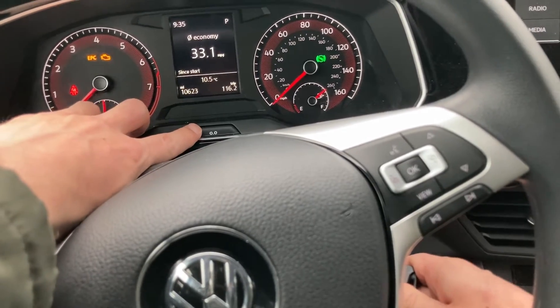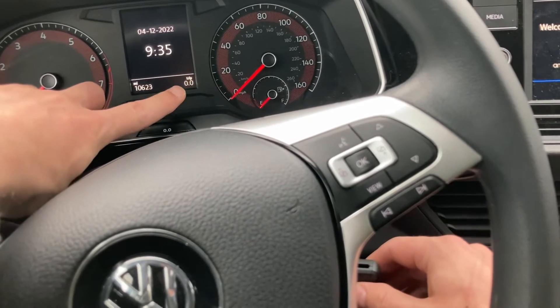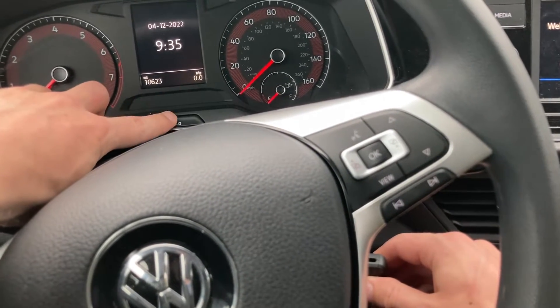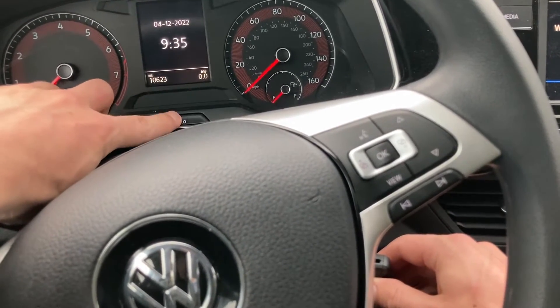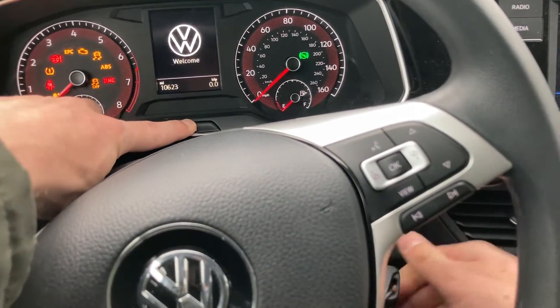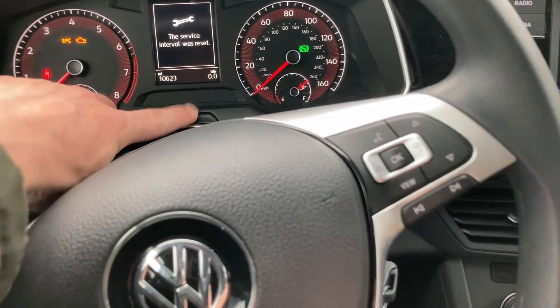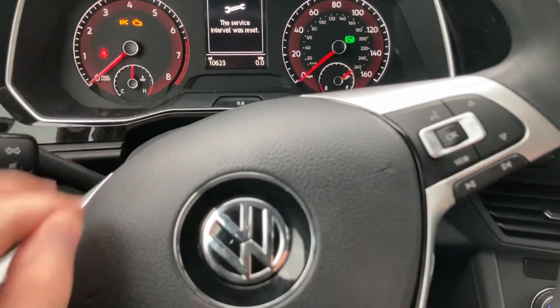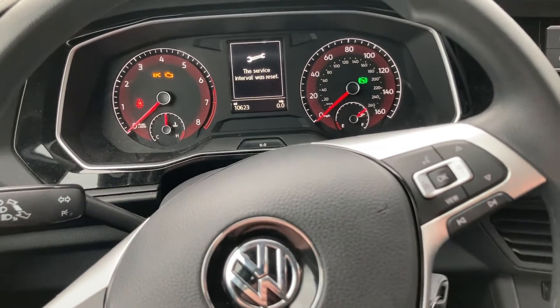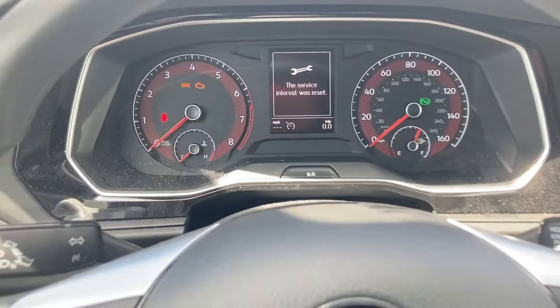Let me go ahead and do that right now. Turn the ignition off, press and hold the double zero button — make sure your trip is cleared out first. Press it once to clear it out, then press and hold it again, then turn the ignition to position two with the dash lights on and engine off. Let go, and press it one more time. The service has been reset. Make sure to quickly press the double zero button when the message is up, otherwise you'll have to redo the process.